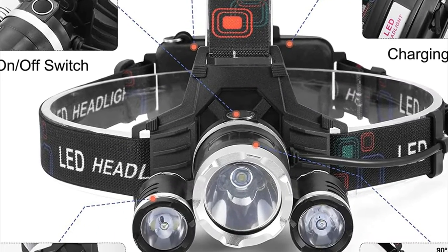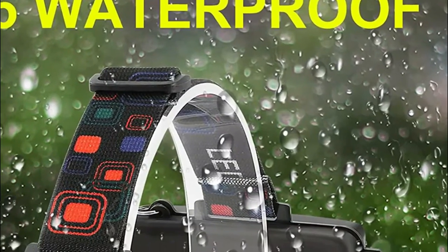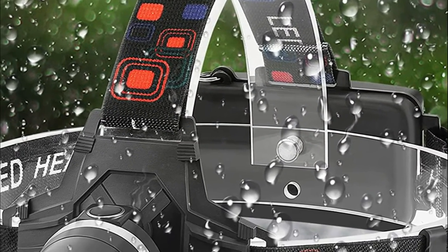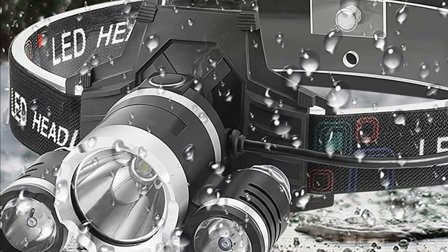It is ideal for almost everything you'll need to complete. These headlamps feature a lycra head strap that has snug cordage and amazing wicking ability. It is comfortable and not too heavy, making it comfortable to wear for long periods of time in various activities.